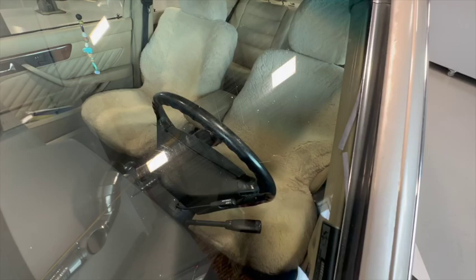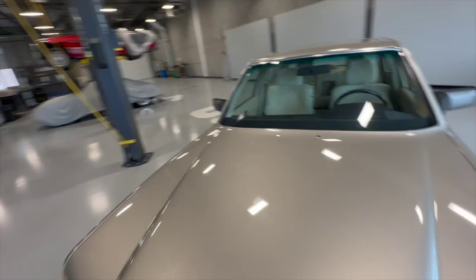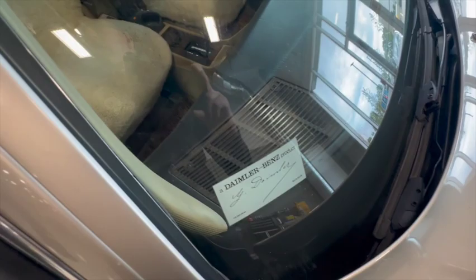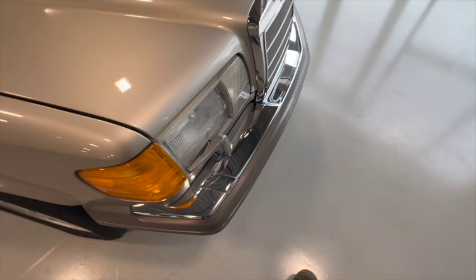The windshield I believe is still original and it's showing some pits. The thing about these windshields is they're held in with a rubber seal, so they move around a little. Just because you get a chip doesn't mean you get a crack — with a modern windshield the slightest chip becomes a crack instantly. This chip is invisible when you're in the car and won't actually crack the windshield. I believe it's the original windshield. Rubber's still good.